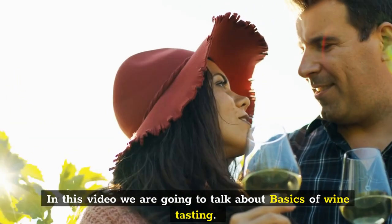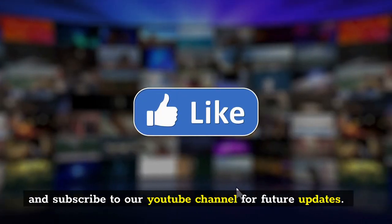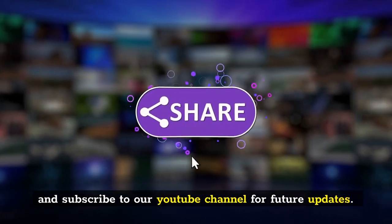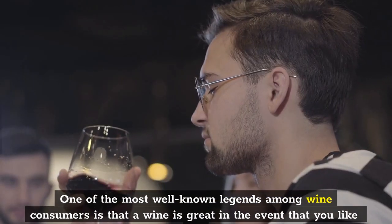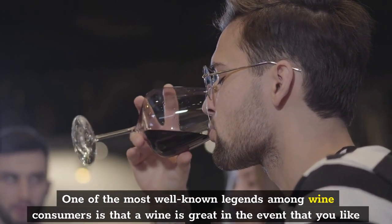In this video, we are going to talk about basics of wine tasting. One of the most well-known legends among wine consumers is that a wine is great in the event that you like it.